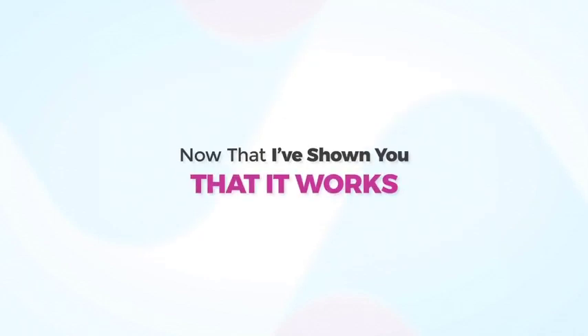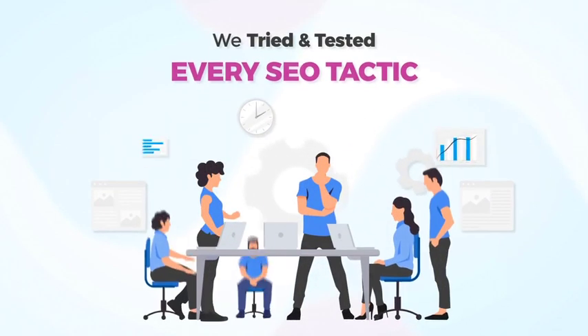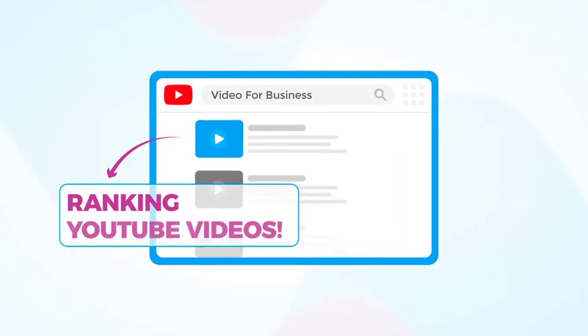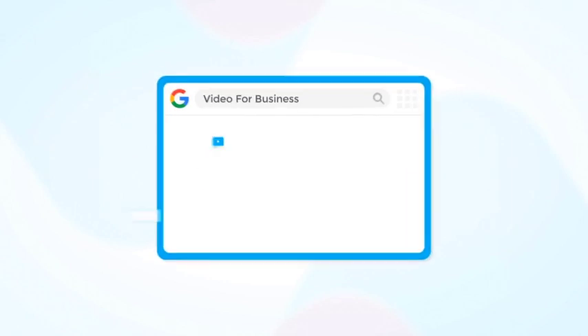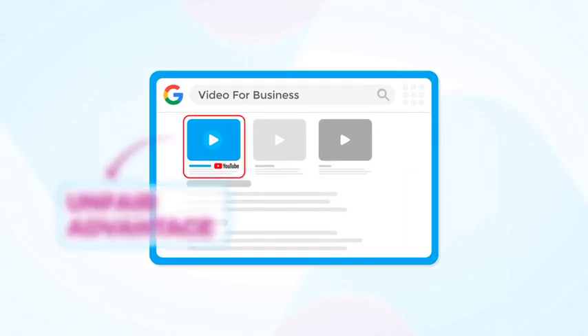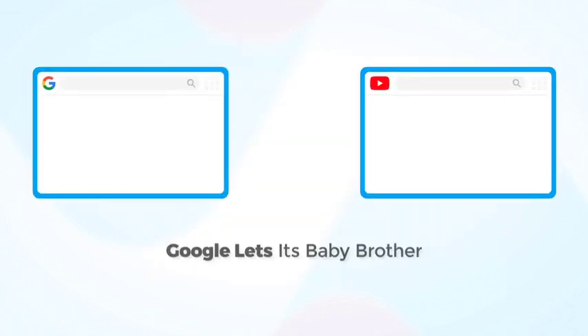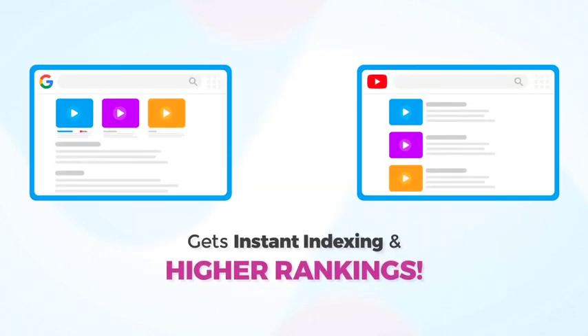Now that I've shown you that it works, let me tell you why it works. We tried and tested every SEO tactic in the book, but nothing beats ranking YouTube videos, because YouTube is Google's baby brother. That means it has an unfair advantage over every other website or platform out there. Google lets its baby brother skip the line and get instant indexing and higher rankings.